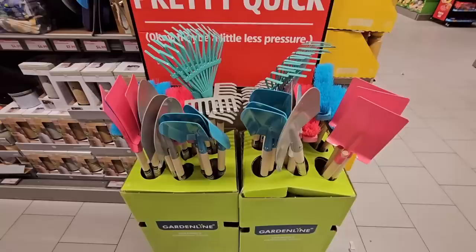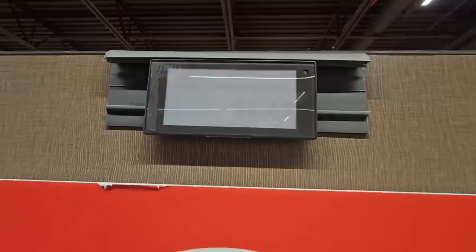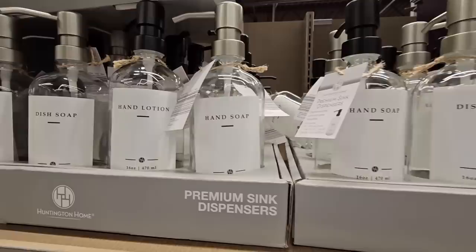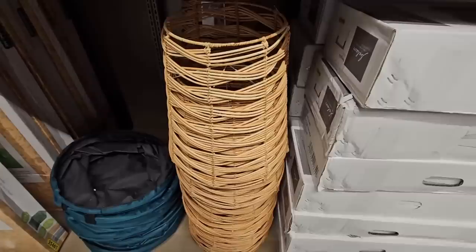And the little garden tools — the kids love to help out. You have a shovel, little rakes, and brooms. That was very, very light. It's $4.49 for those. Now for $3.79, these premium sink dispensers — dish soap, hand lotion, hand soap — are really nice and they're glass. Those are nice to have on hand and that's a pretty decent price.